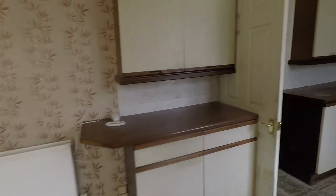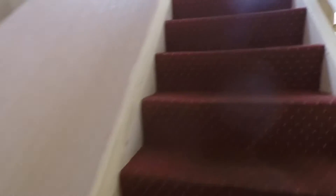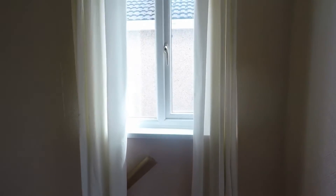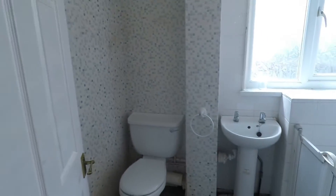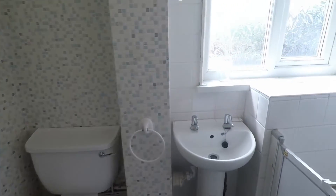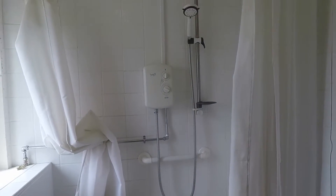Heading back inside the property and back through the hallway, we'll go upstairs to the first floor where we have the bathroom and three bedrooms. Coming up, there is a nice bright landing space with a window to the side for natural light. In the bathroom there is a WC, a hand basin, and a walk-in shower enclosure with a wall-mounted shower.